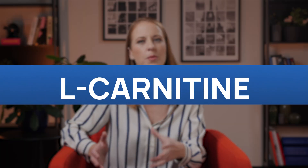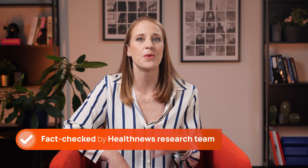Ever wondered how to enhance your workouts and promote longevity all at once? I'm Caroline from Health News, and today we're explaining L-carnitine. But before you start supplementing, it's crucial to know both the benefits and the potential risks.